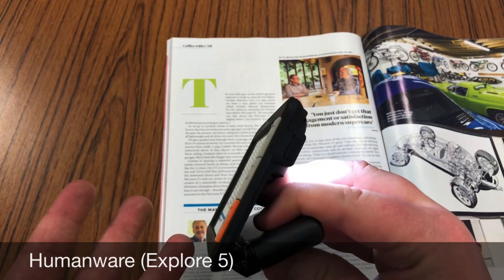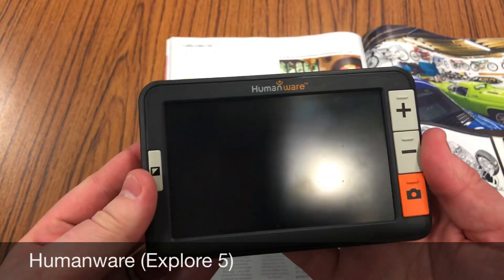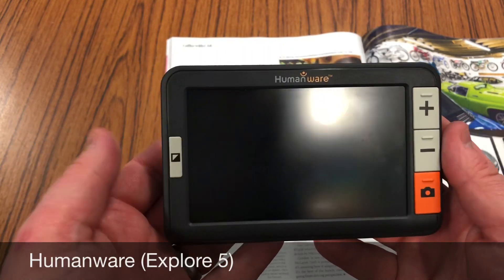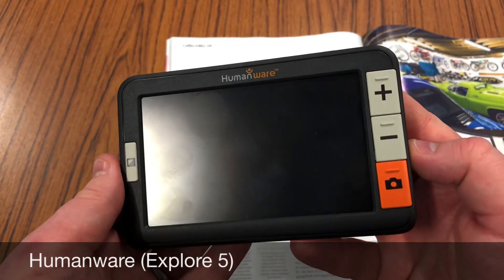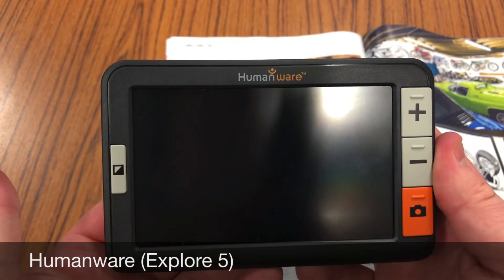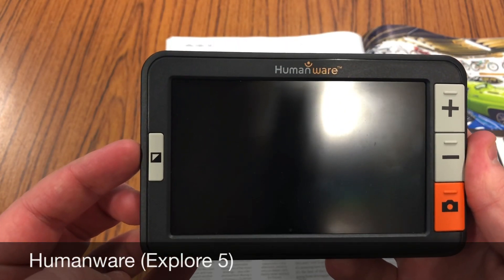We can use the handle as a stand — it will stand the device up on an angle facing you, which is quite nice. When you close the stand it actually switches the device off, which I really like. On the front we've got three buttons on the right-hand side: a camera freeze button, and a plus and minus to change the magnification level. We've also got a colour button which will change the colour sets of the device.